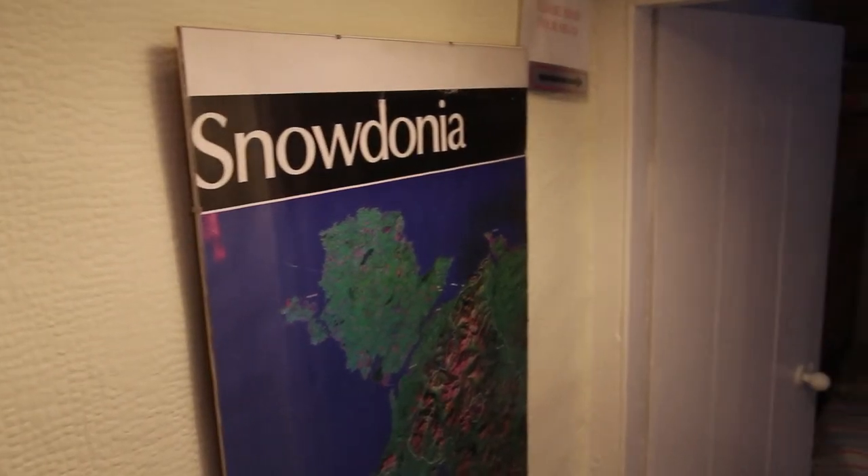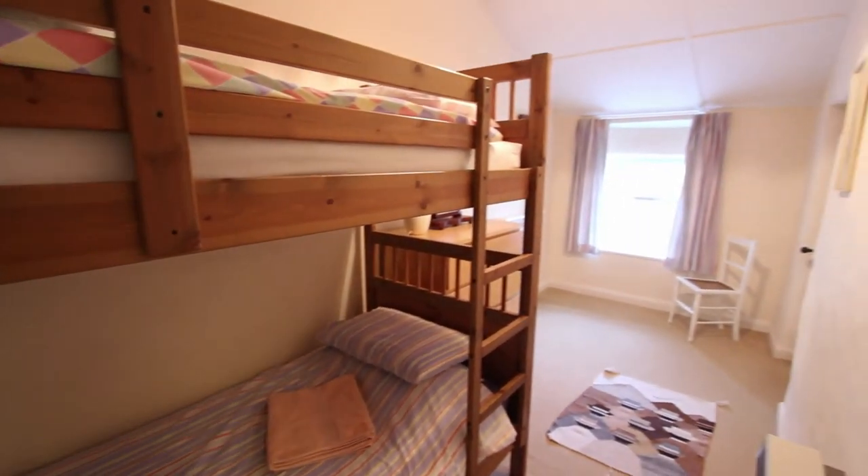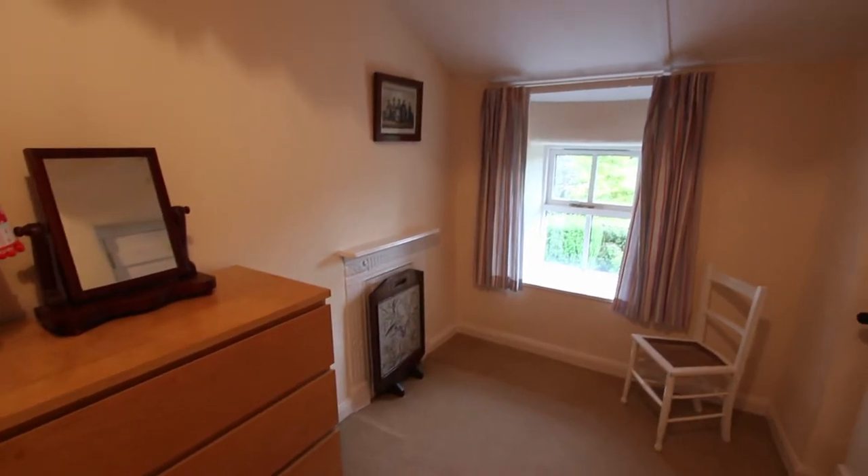Now across the landing to the other upstairs bedroom. It's got bunks at one end at the moment, which leaves the other end completely clear for furniture and storage or whatever.